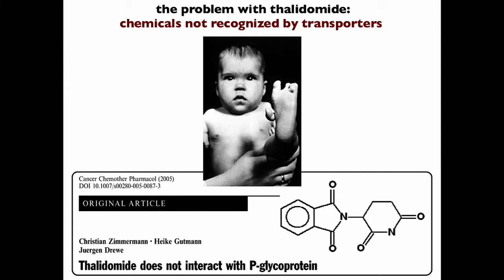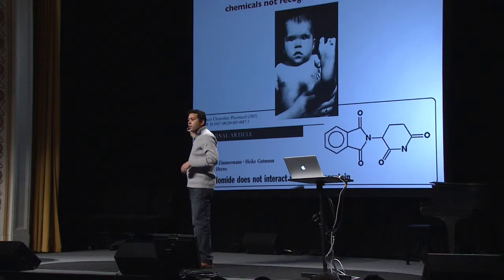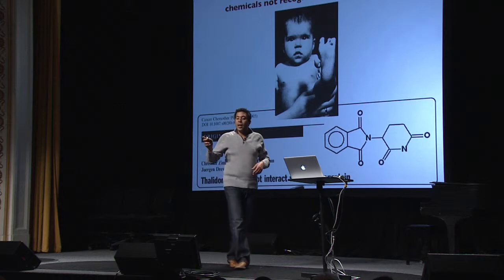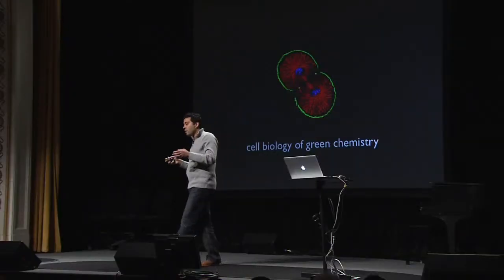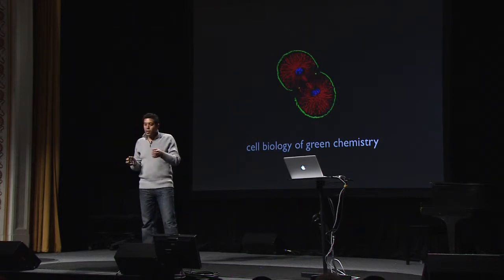I want to leave you with one lesson from the work we're getting. How can we use this to predict which chemicals are problems? Cells have bouncers. So why did the drug thalidomide cause these horrific birth defects? Thalidomide is enjoying a resurgence in the clinic because it's used to treat very aggressive drug-resistant cancers. It turns out the secret is that these transporters don't recognize thalidomide as a bad actor. And so we have very simple lessons from the cell biology of how cells keep chemicals out.